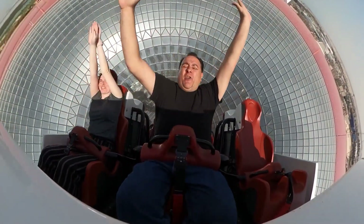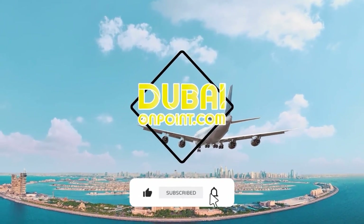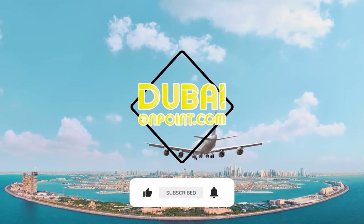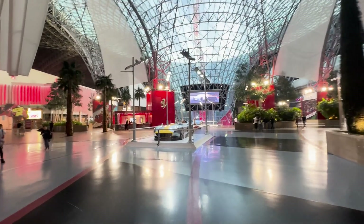Welcome to Dubai on Point, your gateway to the breathtaking cityscapes of Dubai. Join us as we uncover the impressive city of Dubai for you — wait until the end of the video to get the most out of it.